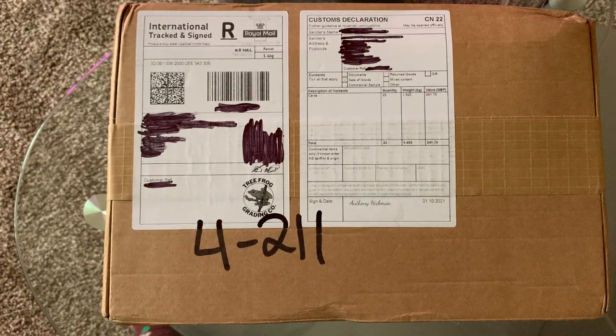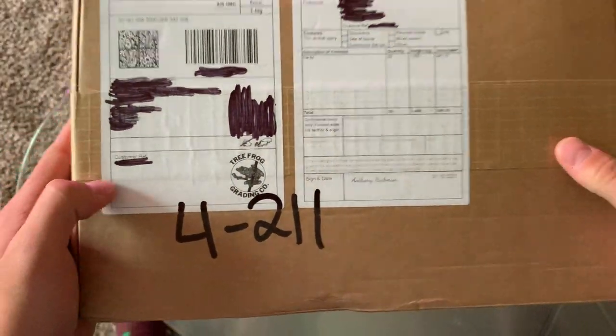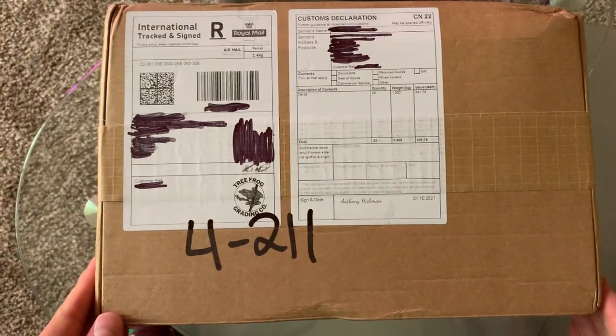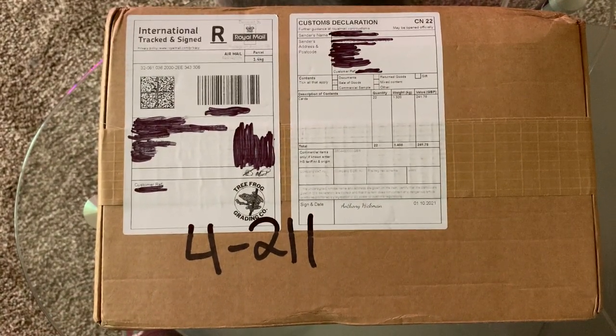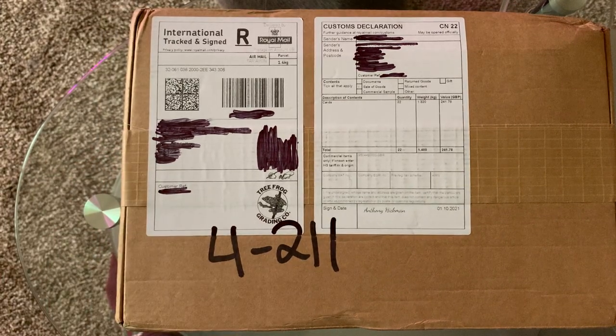Okay, here we are finally. After a month and a half it's here. Look at that nice Treefrog Grading Company logo. We are finally here with our 22 card submission finally back.